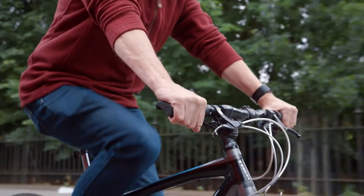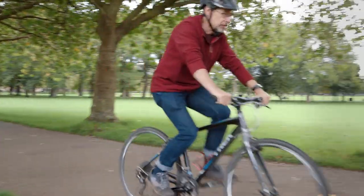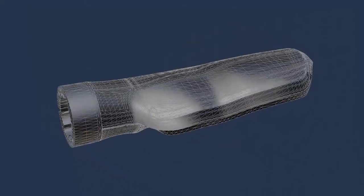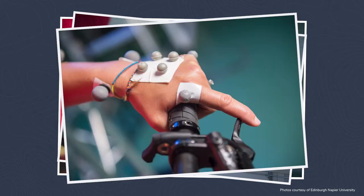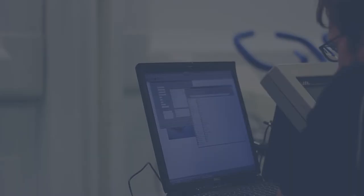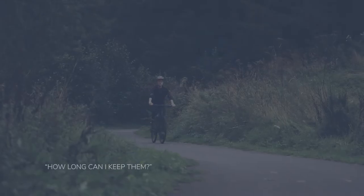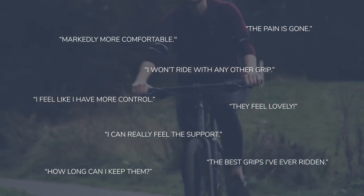When we put a prototype on our bikes, we quickly found it to be the most comfortable grip we'd ever ridden. At that point, we knew we were onto something. We got professional designers involved and then tested with Edinburgh Napier University. Their 3D capture system allowed us to measure the precise effect we were having on posture. In the lab, 100% of riders saw benefits. On the road, we received 96% positive feedback on the riding experience.